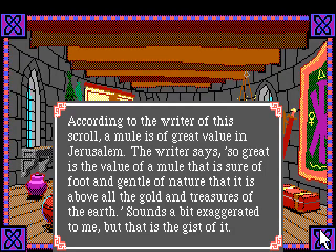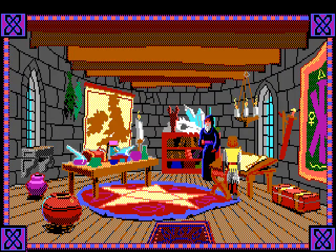According to the writer of this scroll, a mule is of great value in Jerusalem. The writer says so great is the value of a mule that is sure-footed and gentle of nature that it is above all the gold and treasures of the earth. Sounds a bit exaggerated to me, but that is the gist of it.